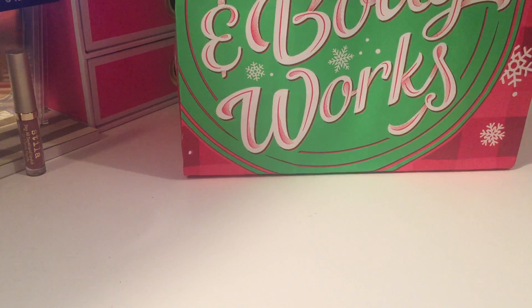Today I want to share some wax melts and candles I picked up at Walmart, Kroger, and Bath and Body Works. Starting with the wax melts I got at Kroger's.